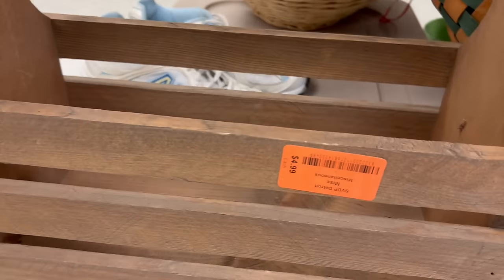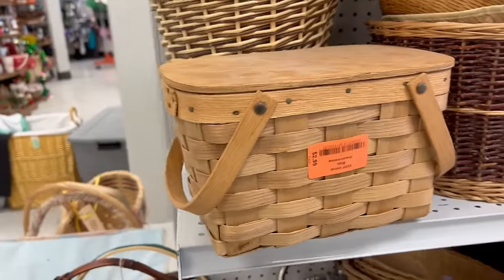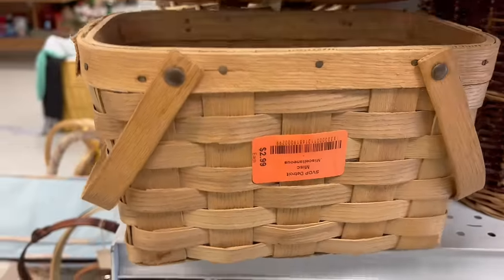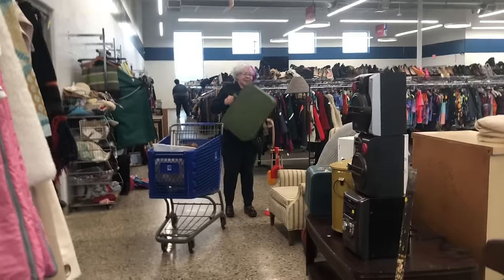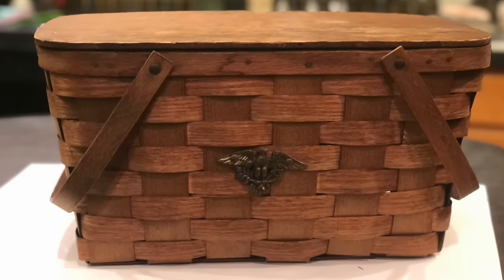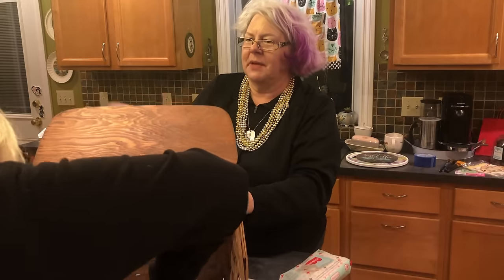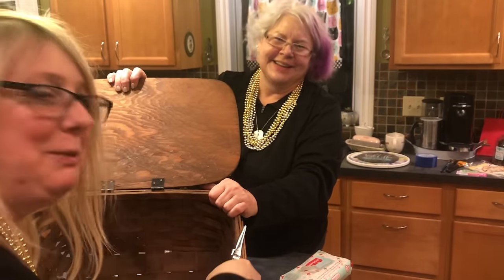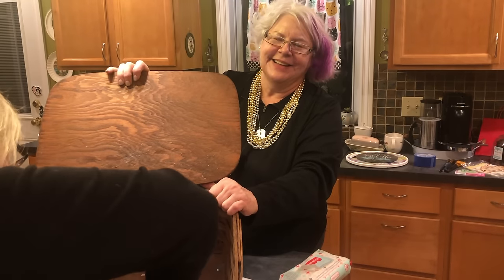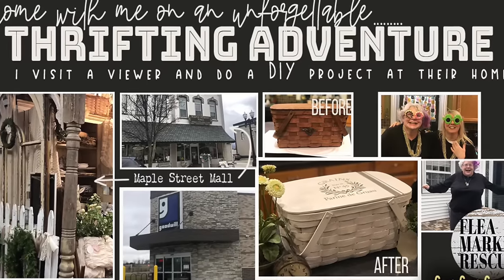This is cute for $4.99 — add some paint and we can get $12 to $14 for it. Oh, and look at the little basket — it's like the one me and Delane did. If you don't remember, Delane was one of the viewers; I traveled to her house, she took me to the thrift stores there, and we did a project together. My family was afraid she was a serial killer or something — they were afraid she was going to kill me. If you haven't had a chance to watch that video, watch it — it's hilarious!